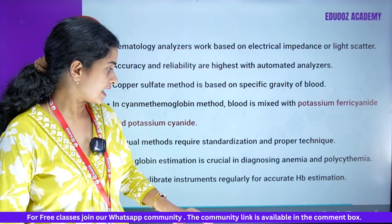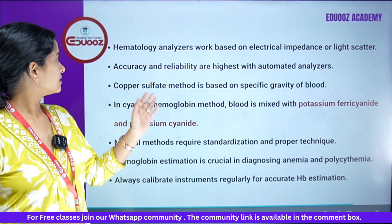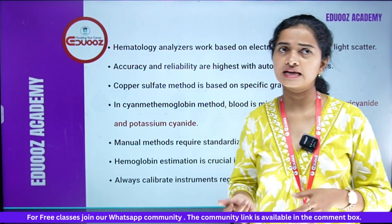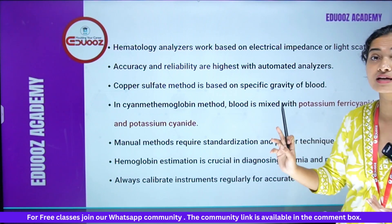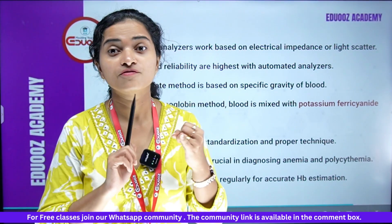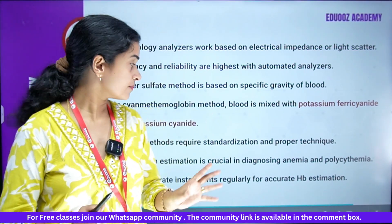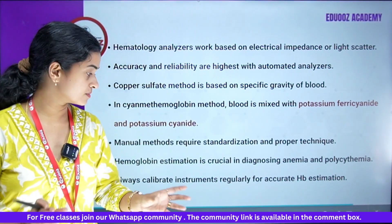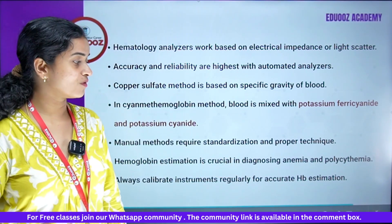Modern hematology analyzers work based on electrical impedance or light scatter. Accuracy and reliability are highest with automated analyzers. Copper sulfate method is based on the specific gravity of blood. In the cyanmethemoglobin method, blood is mixed with potassium ferricyanide and potassium cyanide. Manual methods require standardization and proper technique. Hemoglobin estimation is crucial in diagnosing anemia and polycythemia. Always calibrate instruments regularly for accurate Hb estimation.